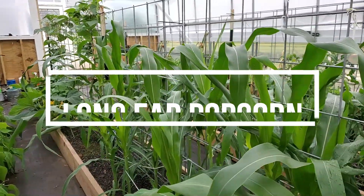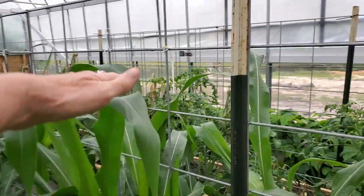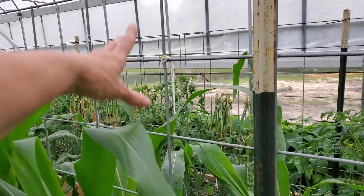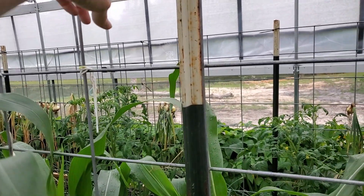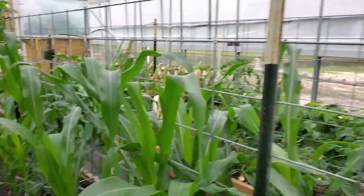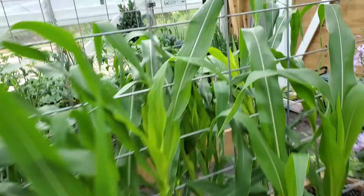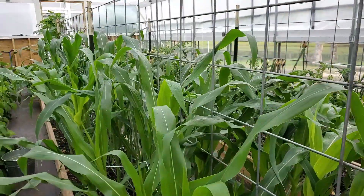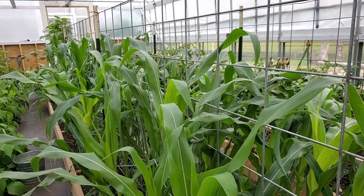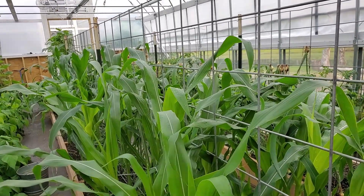This is my Cherokee Long Eagle Popcorn. It is almost up to here — about three and a half feet tall right here with my popcorn. Let me back off and show you. I've got a field of corn in my greenhouse, or high tunnel, whatever you want to call it. It is amazing.